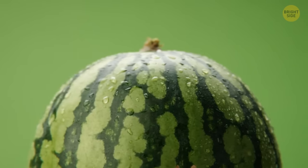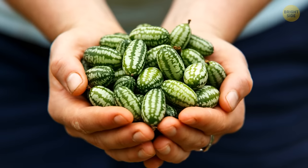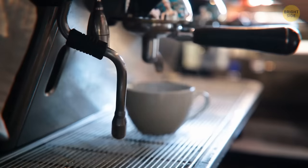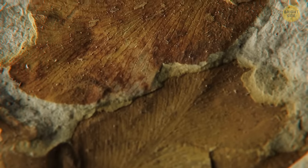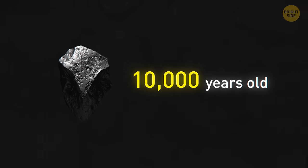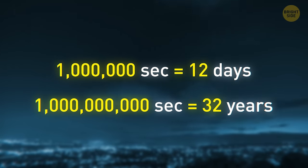There are watermelons the size of a grape — cucamelons, or mouse melons, actually look like really small watermelons but have a citrus flavor. An Australian barista set a world record for the most cappuccinos made in one hour: 420 of them. Researchers have found evidence of prehistoric life including bones, teeth, stone tools, and a piece of chewing gum dating from almost 10,000 years ago. A million seconds is around 12 days, and a billion seconds is almost 32 years.